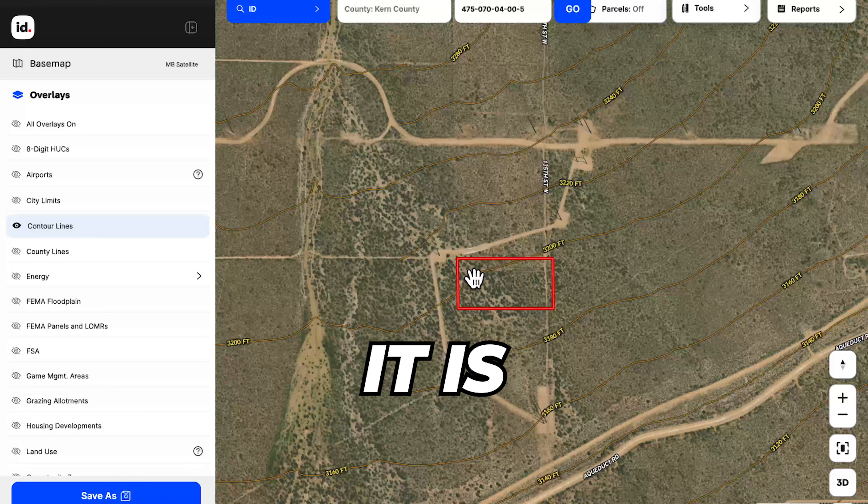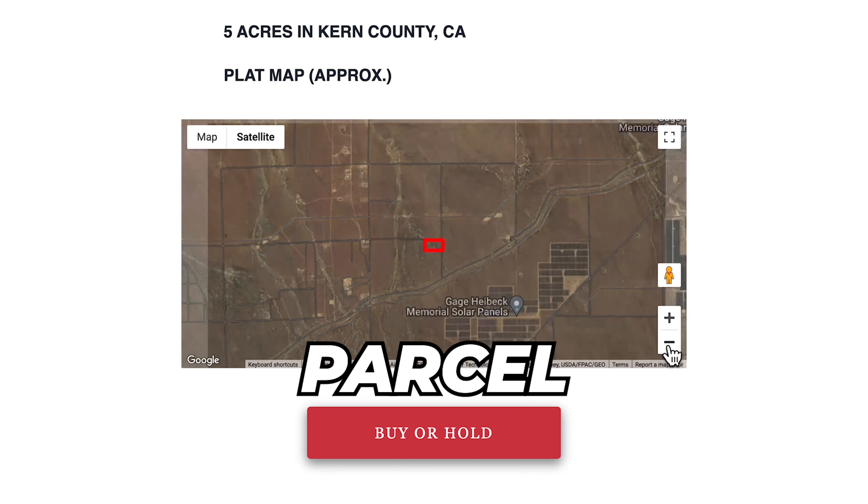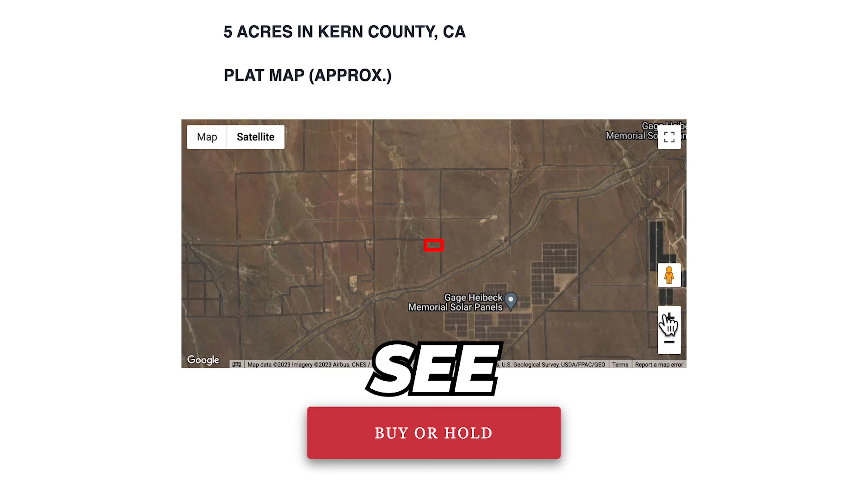The approximate elevation is 3,200 feet. It is a fairly flat lot and there is also some wind development in the area. On our main listing page you may find the approximate parcel boundaries embedded in a map, so you can see the lot in its surrounding context.